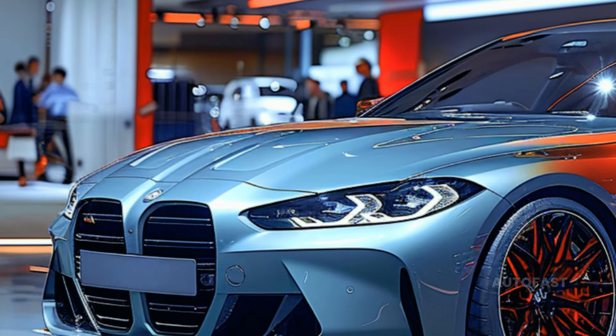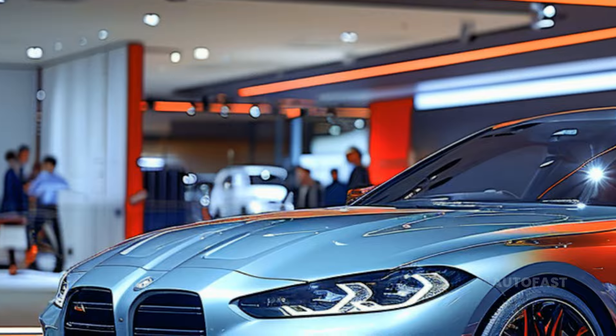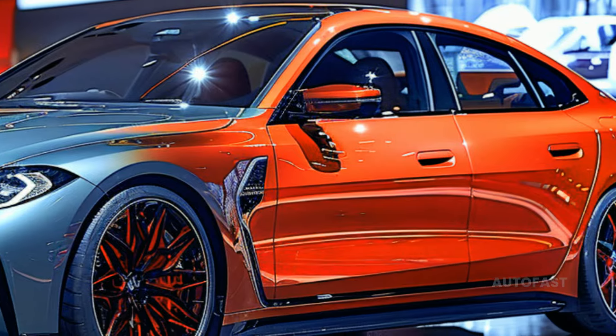You can have taillights with laser highlights as an option, and the headlights have been redesigned to be slimmer. A front apron with big side air intakes and a low-section rear bumper piece in high-gloss black are part of the F4's M Sport kit.